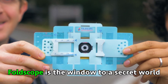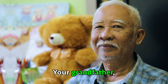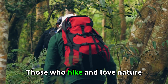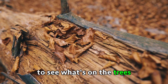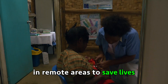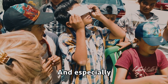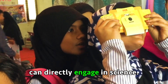Foldscope is the window to a secret world that now anyone can see, anywhere. Your grandfather, your mother, and your sister can use this microscope. Those who hike and love nature can use it to see what's on the trees. Health workers can use it in remote areas to save lives.